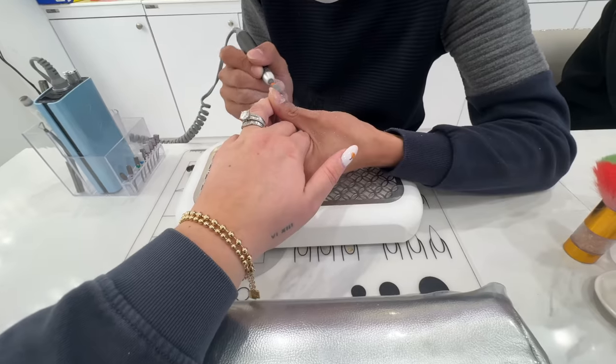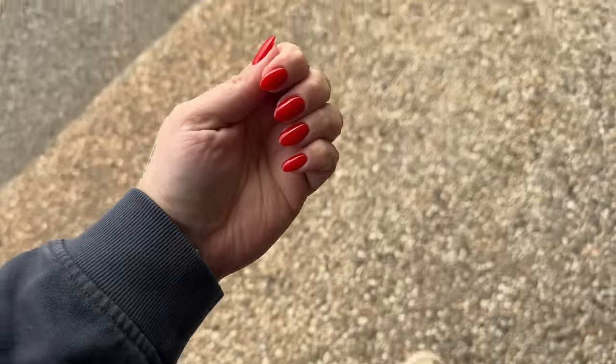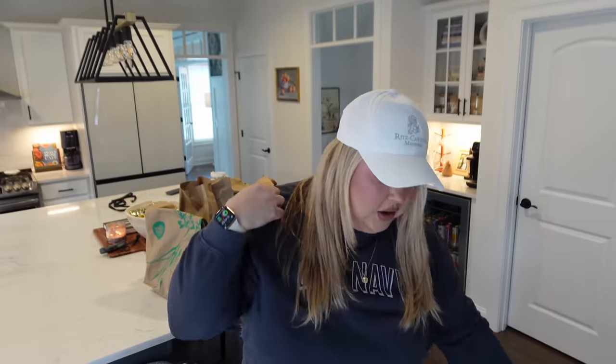I called for the UV gel. I got the prettiest red — I wish I knew what it was called. It's kind of like an orangey red. It's like perfect for the transition from fall to winter. I love it.